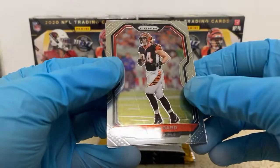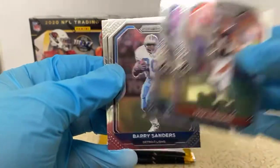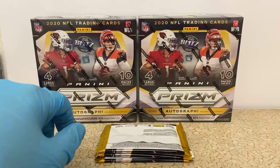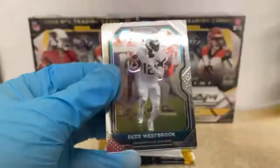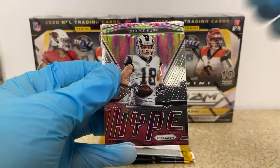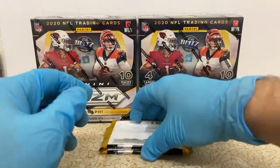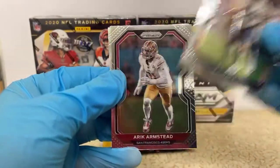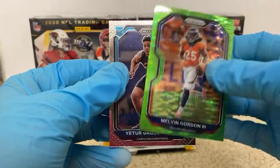My card's got a nasty scratch on it. Glad it's not crazy high value. There's Sam Hubbard for the Bengals, Johnny Smith, Barry Sanders, and the Teal Gallimore — another Cowboys rookie there. DD Westbrook, Melvin Ingram, a Hype insert of Cooper Kupp for the Rams, and Patrick Queen rookie for the Ravens.